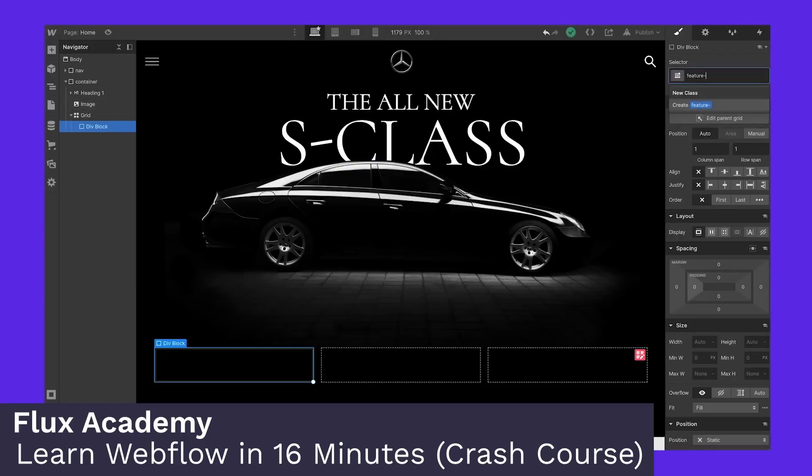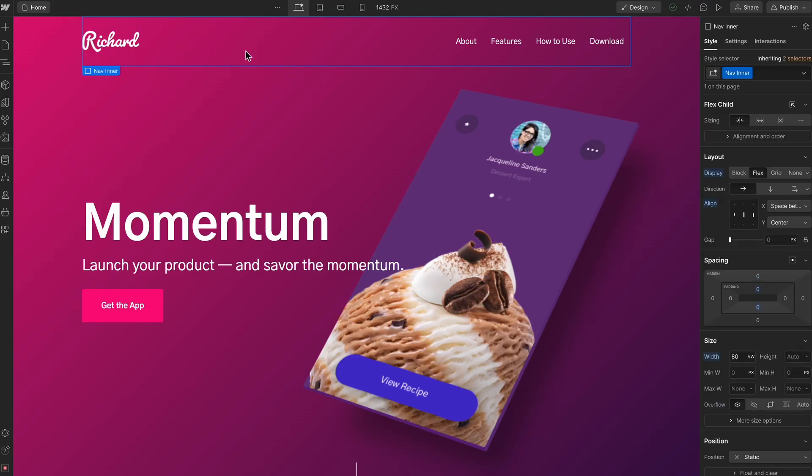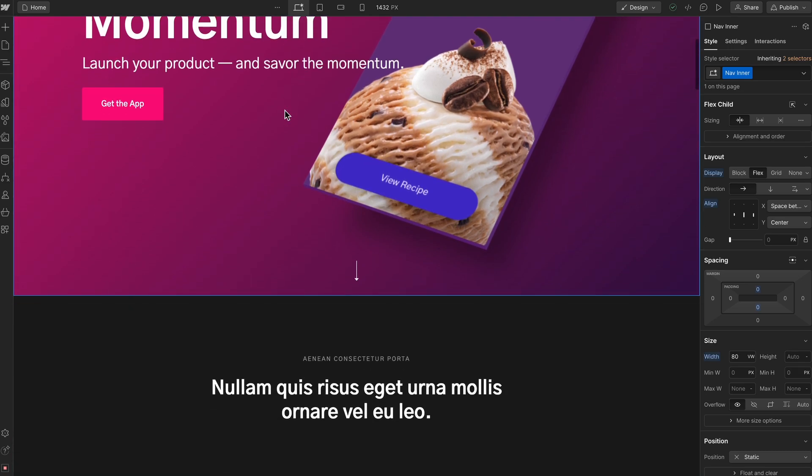Free website builder number two: Webflow. Webflow is another example of a website builder I really like. You'll see tutorials on YouTube showing you how you can replicate the Mercedes-Benz homepage and other beautifully designed websites. It offers a lot of functionality in terms of design and also their CMS system if you're going to be publishing a lot of content. If you're building a free website, I imagine you don't have a ton of experience building websites, and Webflow isn't the easiest website builder to use.